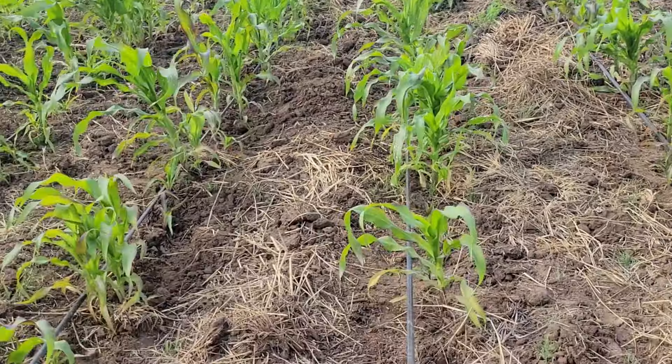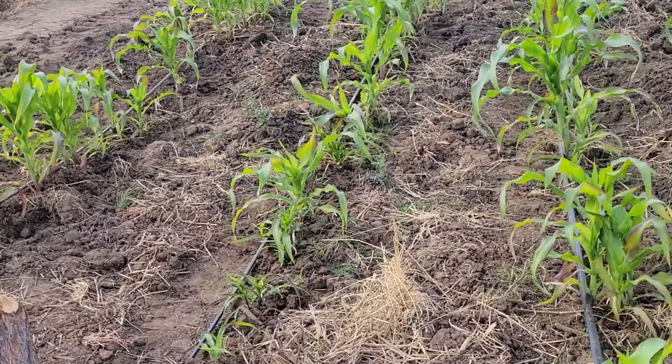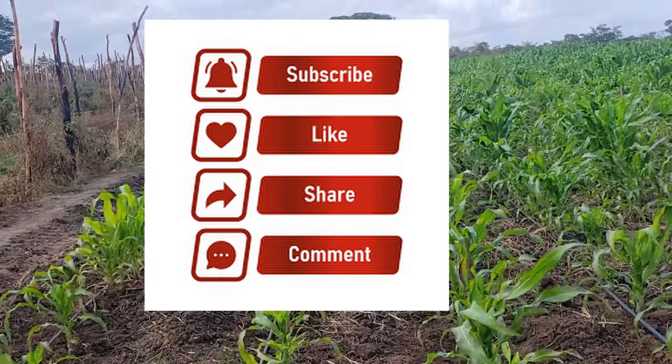As they say, this is all a learning process. We help each other as farmers — we try to share each other's knowledge, understand what others are doing, and see how best it can be done.